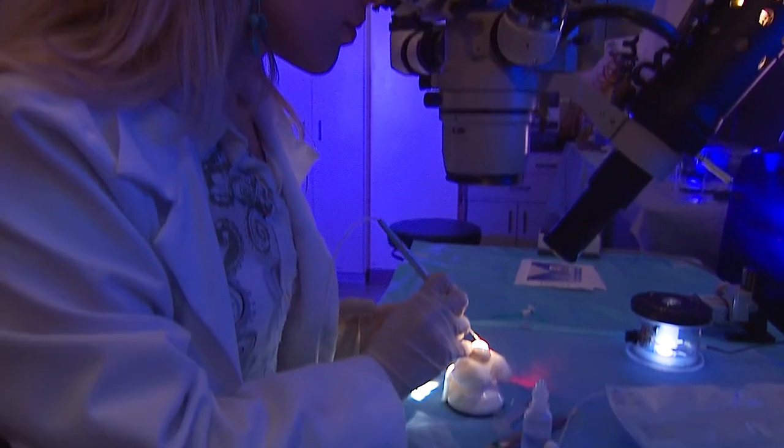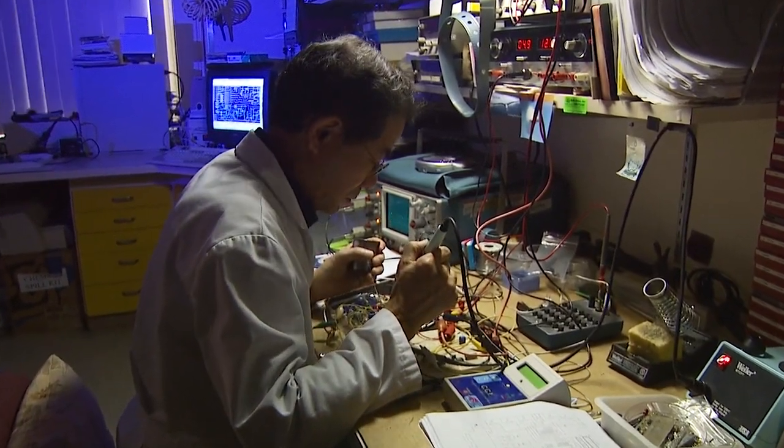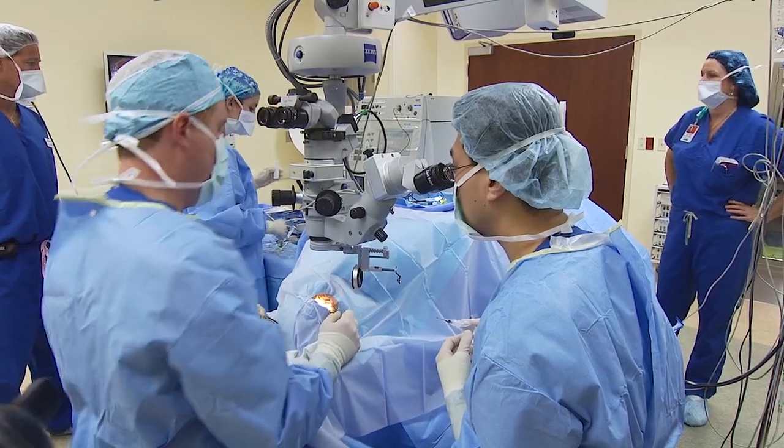It's important for us to make the process of translating knowledge from basic science — from the bench to the bedside — quick, predictable, and easy, so that we can directly benefit the eye care of patients.